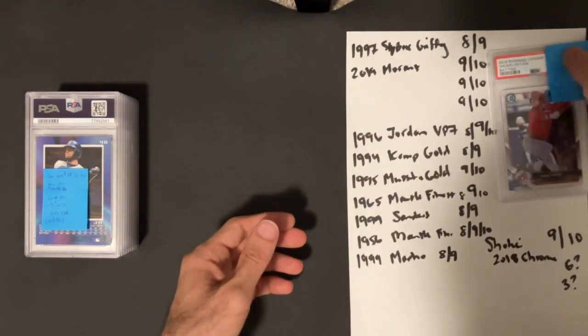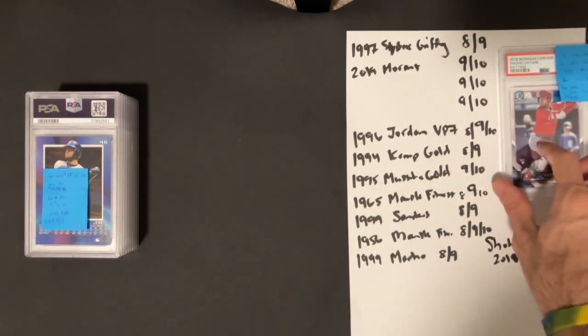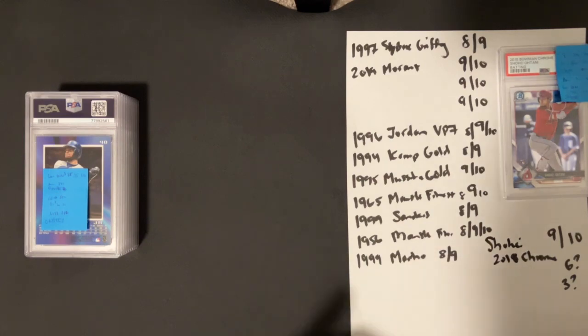Brian was belly aching a little bit about this, like, oh my god, I'm gonna send it in and get a 3. It was a little fun toying with him about the grade before I got to show it to him, but that one we'll reveal at the very end. Put some other good stuff in here too.